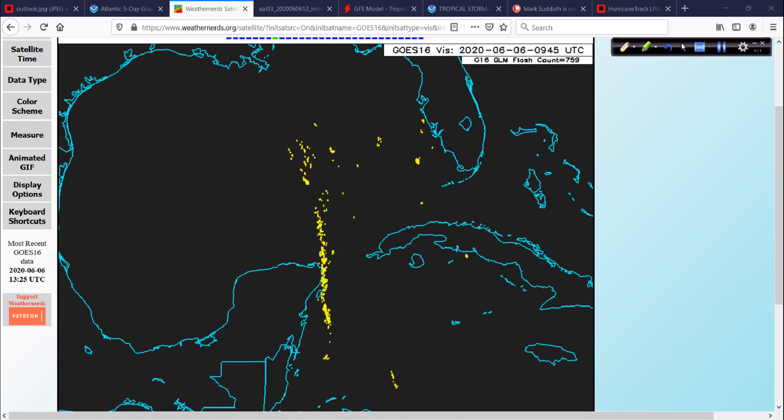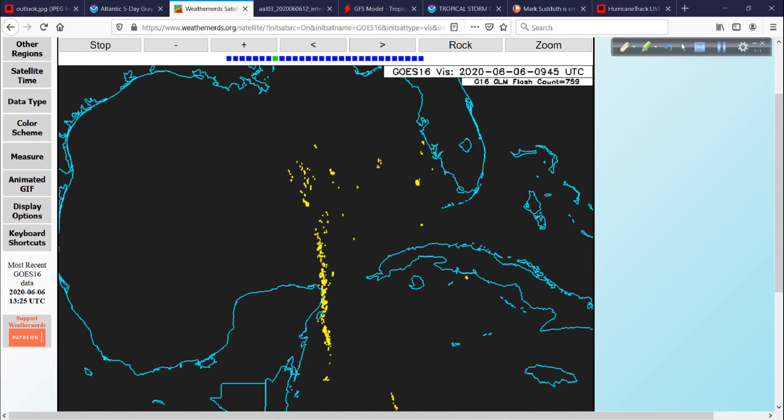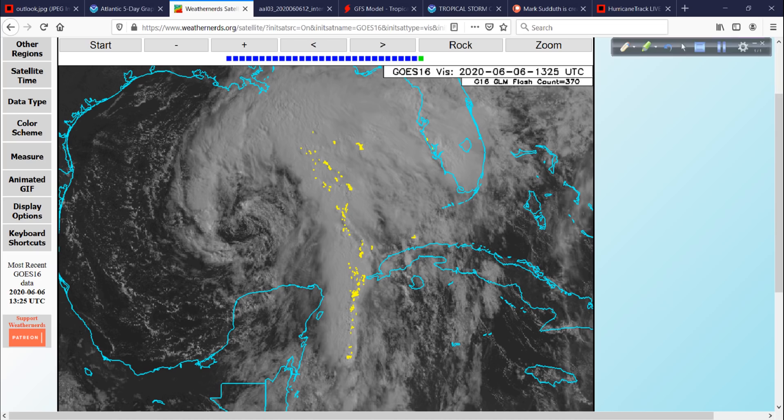Mississippi, Louisiana, Alabama, and the Florida Panhandle are all going to have impacts from this. Fairly well structured for June — you don't have a lot of June hurricanes, they're hard to get. And so structurally speaking, this is better defined than Barry was last year, better defined than Cindy in 2017, and Alberto in 2018.